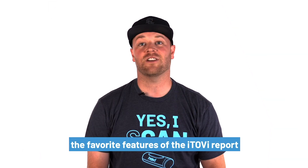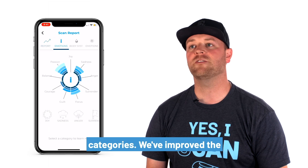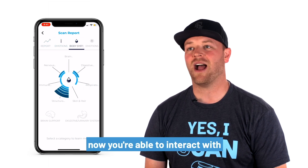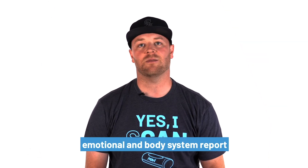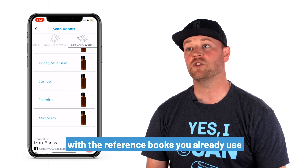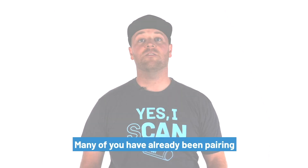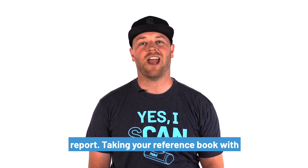One of the favorite features of the iTOVI report has been the emotional and physical categories. We've improved the visualization of these categories, and now you're able to interact with in-depth category analysis inside the emotional and body system report analysis. These expanded reports are all made possible because of the integration with the reference books you already use, know, and trust.